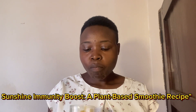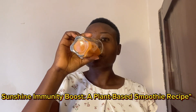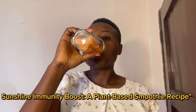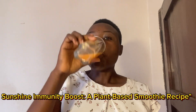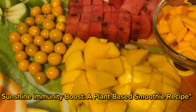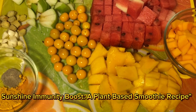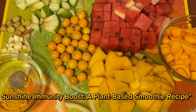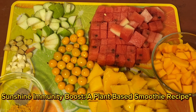Thanks for joining me today on this delicious journey into the world of plant-based smoothies. As we've seen today, the Sunshine Immunity Boost smoothie is a powerful way to nourish our bodies with vitamins, minerals, and antioxidants found in whole plant-based foods.